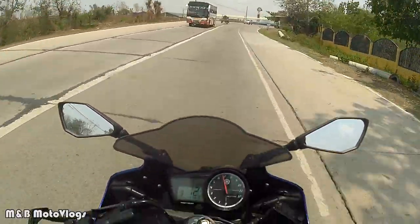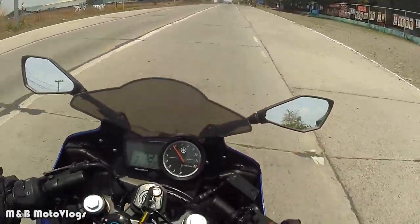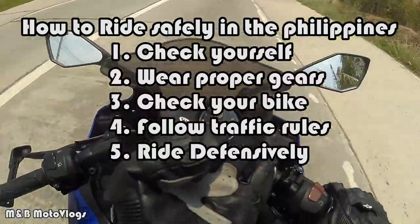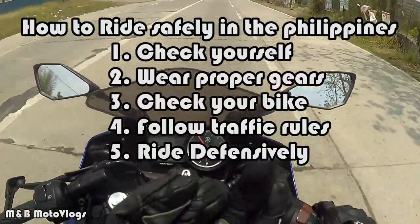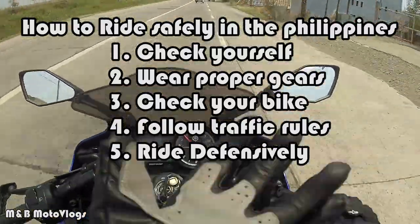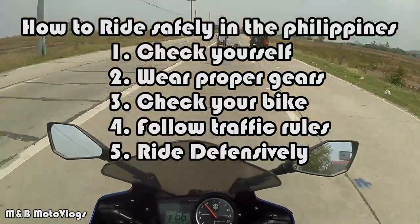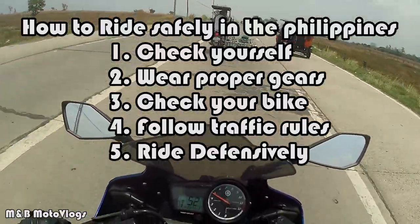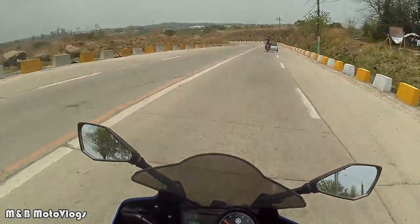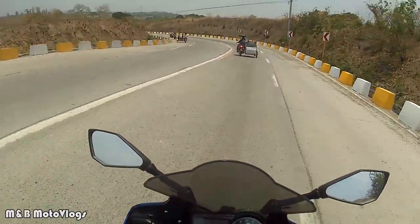So those are my 5 tips on how to ride safe here in the Philippines. The topics I covered: check yourself, wear proper gear, check your bike, follow traffic rules, and ride defensively. That's it — I hope you enjoyed this video. Stay safe, ride safe, until next time — boy out, bye!